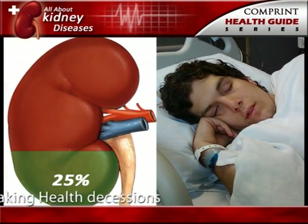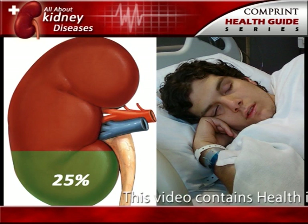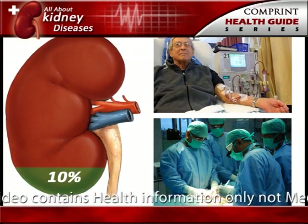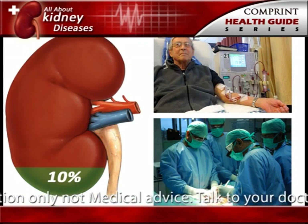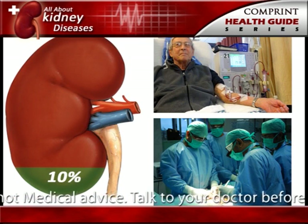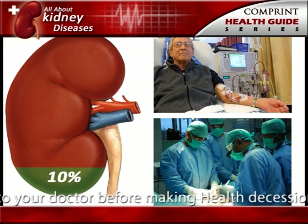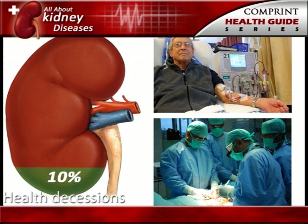For many people with reduced kidney function, a kidney disease is also present and will get worse. Serious health problems occur when people have less than 25% of their kidney function. When kidney function drops below 10 to 15%, a person needs some form of renal replacement therapy — either blood-cleansing treatments like dialysis, or a kidney transplant — to sustain life.